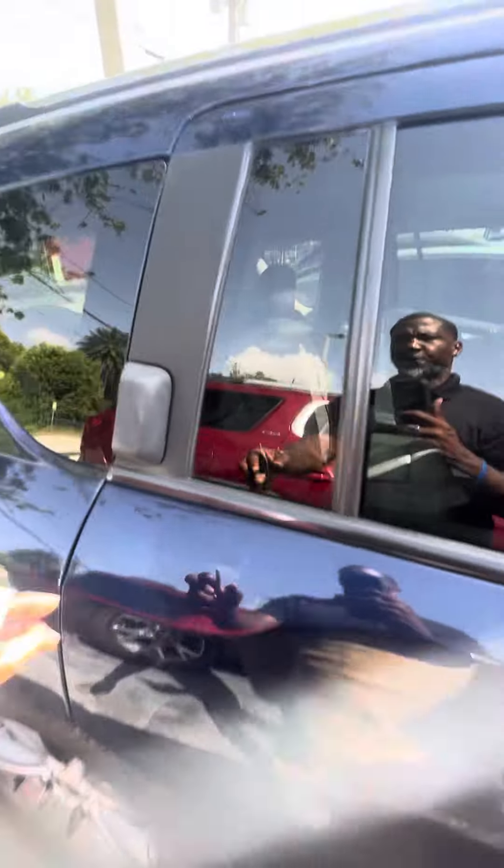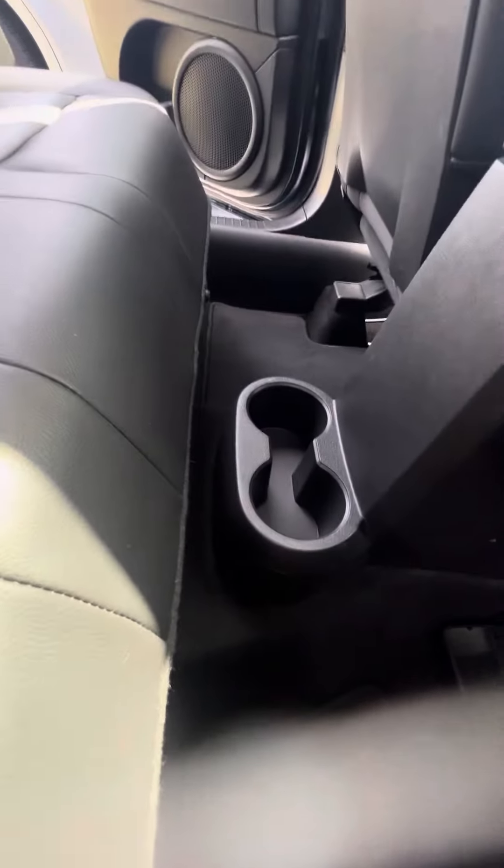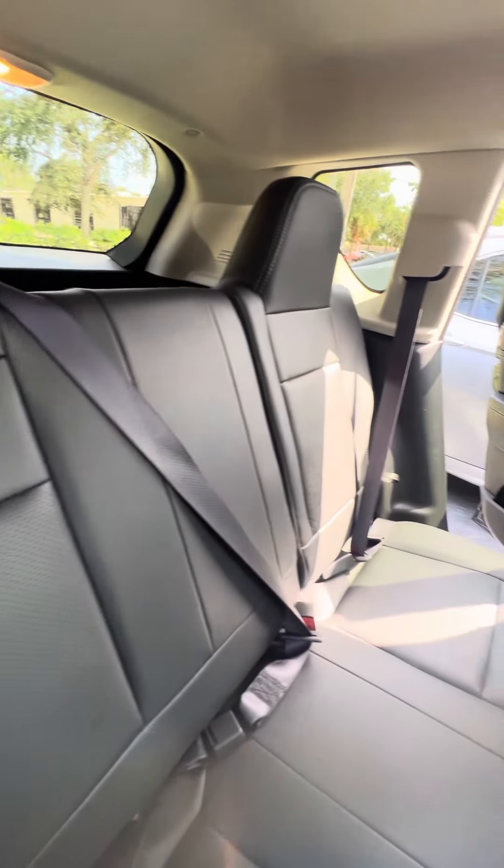Now we get to the second row. Cup holders in the doors and cup holders also in the middle console. You can see no rips, no tears, no damage to the seats.